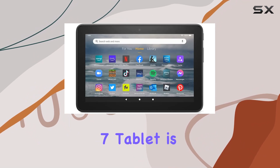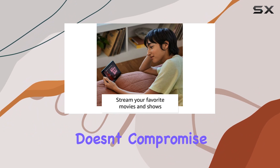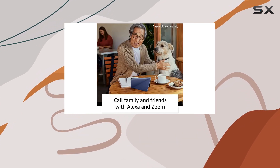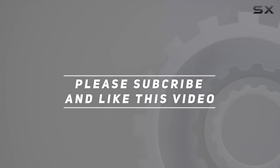In summary, the certified refurbished Amazon Fire 7 tablet is a fantastic option for those seeking a reliable, budget-friendly device that doesn't compromise on features. It's a true entertainment companion whether you're at home or out and about. Check out the video description for updated pricing, and thank you for watching.